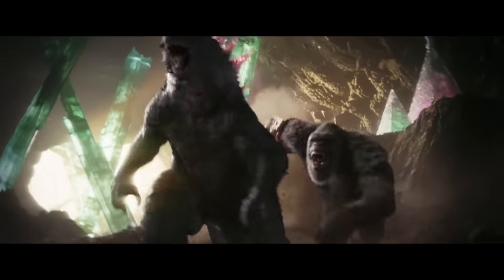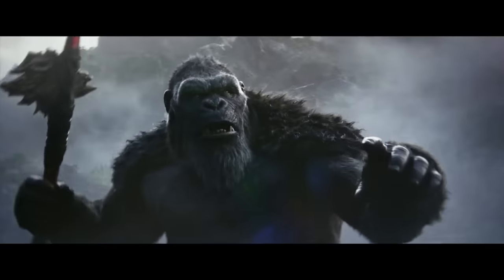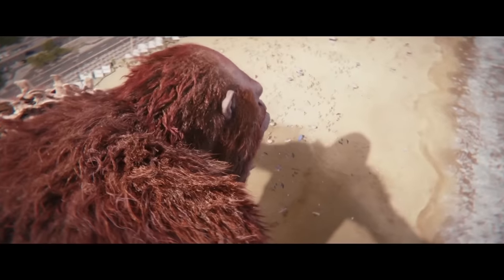We just did a video on Godzilla's new evolved form as seen in the trailer of Godzilla x Kong: The New Empire, and now it's time for the monkey man — the big ape. We'll discuss how Kong has changed in this video: his design, his size, and how he would lose his main weapon, the axe, and get a new one in the form of the power fist, or the Monster Infinity Gauntlet as we like to call it.